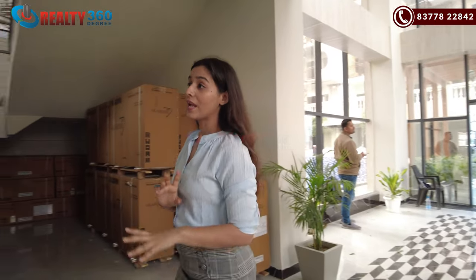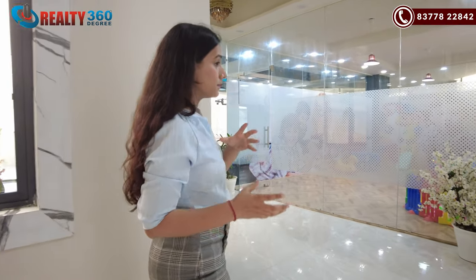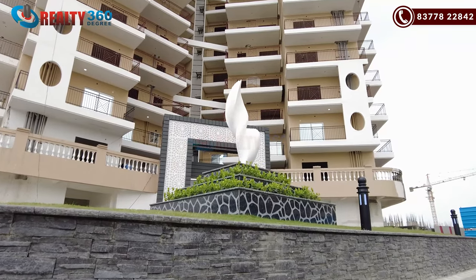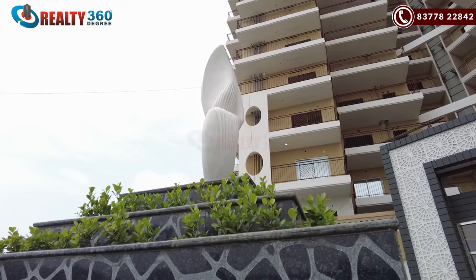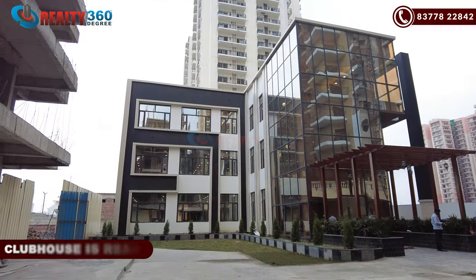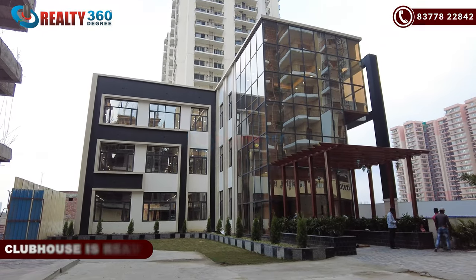Last to last time when I came here, I remember this project was near to possession stage. After that, when I came here, it was ready to move in. But there were no residents shifted here. Now, after 3-4 months, I have come here again and all things are complete. The amenities are operational here. Last time the clubhouse was at the last stage, but now the clubhouse is operational and people have shifted.